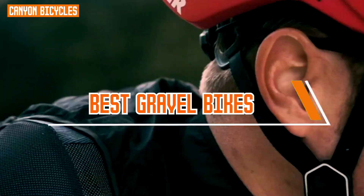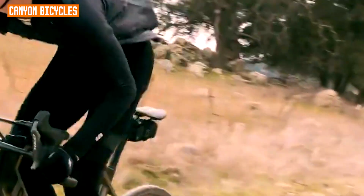Gravel bikes are designed to handle a wide range of terrains, from paved roads to gravel paths, dirt trails, and even rougher off-road conditions. This versatility allows riders to explore diverse routes and terrain types, making them ideal for adventure and exploration.